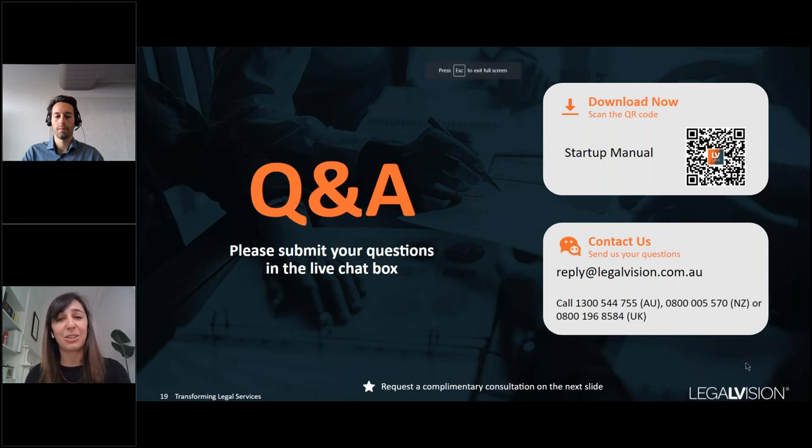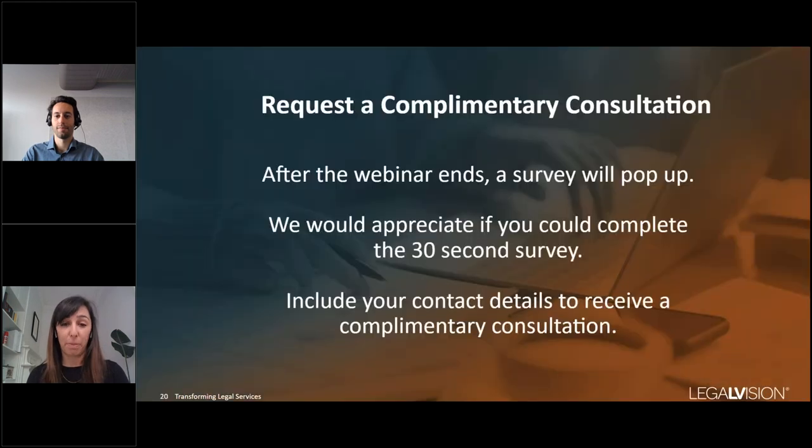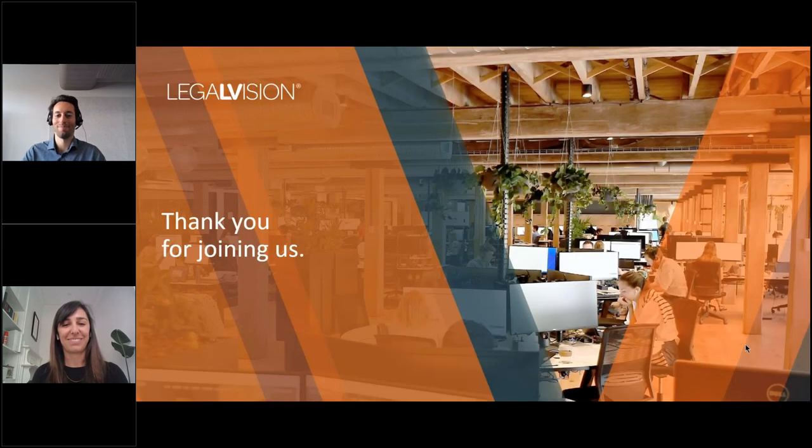That's all the time we have for today — thank you so much for joining us. After the webinar ends, a survey will pop up. If you have any questions we didn't get to, please put your details in and we'll reach out for a complimentary consultation to address those questions in detail. We'd really appreciate you completing the survey, and we would love to help you with your legal needs.